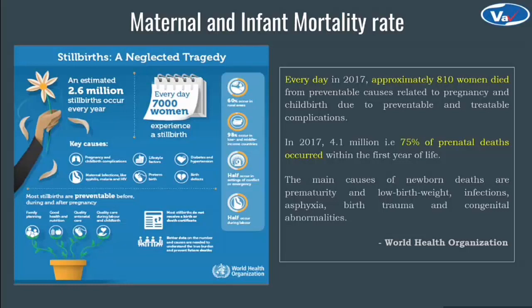And the main causes are low birth weight, infections, asphyxia, birth trauma and congenital abnormalities. Not only this, 7000 women experience stillbirth. These are mostly preventable and treatable, but we are still lacking in prenatal care.